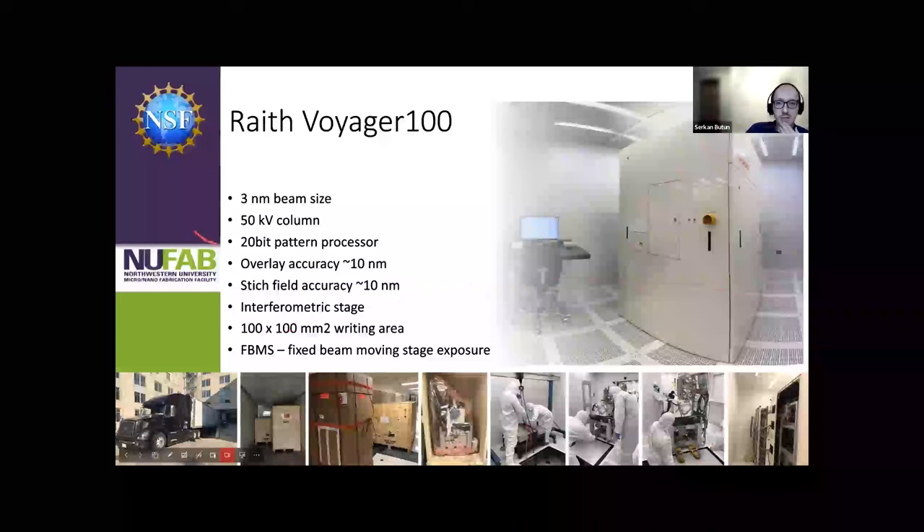Here are some key aspects of this machine. It has about a 3-nanometer beam size, which is common with state-of-the-art EBL machines. This is a 50 kV machine — most dedicated EBL writers are characterized by their accelerating voltage. This is a mid-range machine; there are 100 kV machines at UChicago and Argonne, and SEM-converted machines typically run between 5 kV and 30 kV.